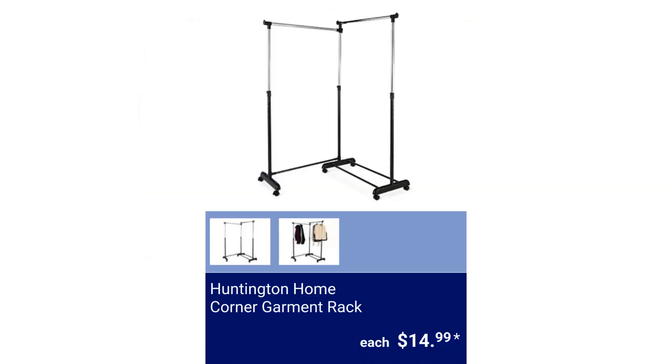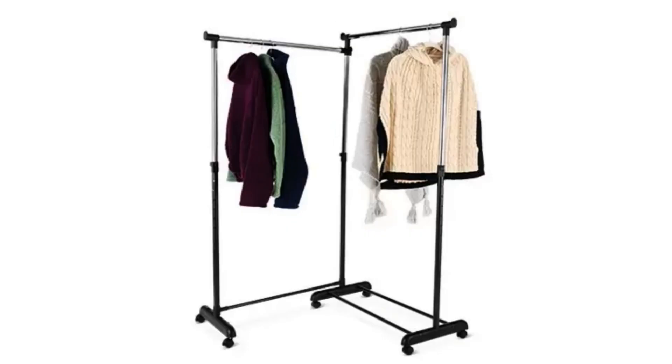Huntington Home Corner Garment Rack. It has locking wheels and the top rack can adjust from 41.25 inches to 63.86 inches, and the lower rack can adjust from 39.12 to 60.06 inches. $14.99.